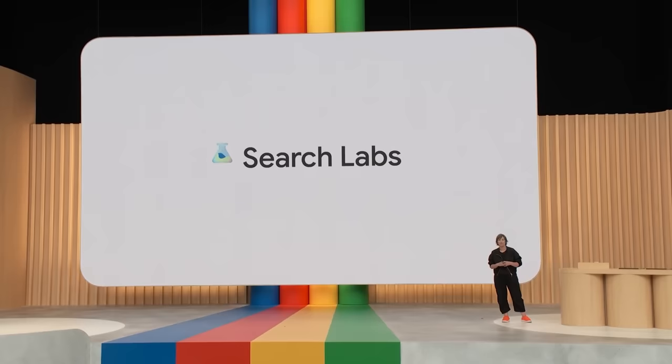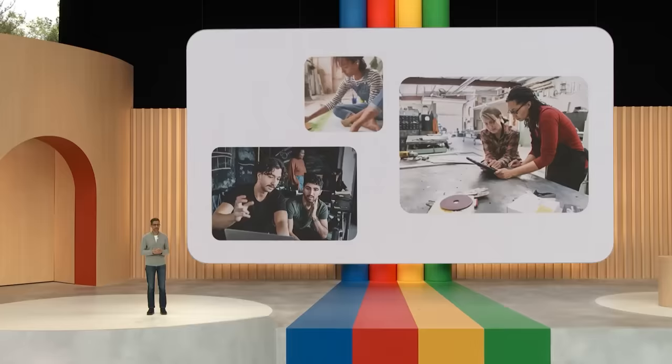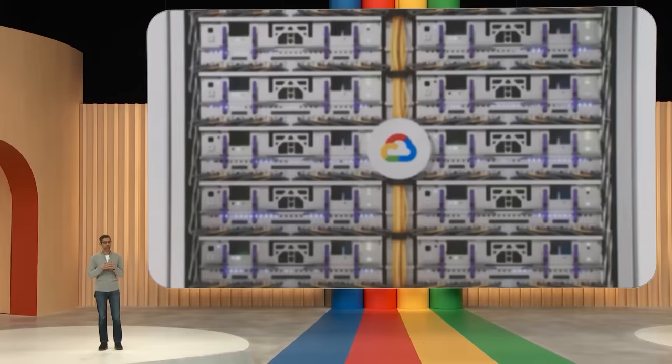This new Search Generative Experience, also known as SGE, will be available in Labs along with some other experiments, rolling out in the coming weeks. AI is not only a powerful enabler — it's also a big platform shift. Every business and organization is thinking about how to drive transformation. That's why we are focused on making it easy and scalable for others to innovate with AI, providing the most advanced computing infrastructure including state-of-the-art TPUs and GPUs, and expanding access to Google's latest foundation models.